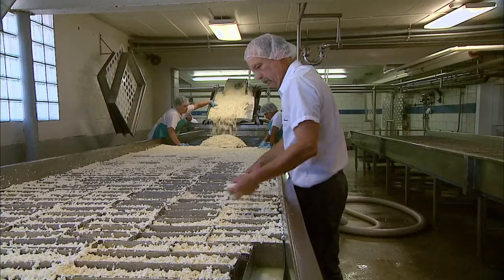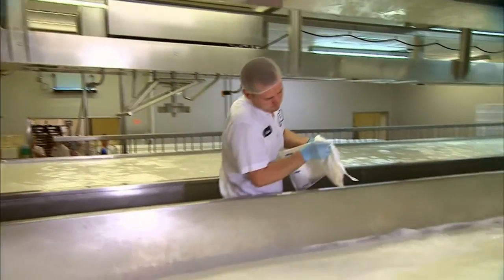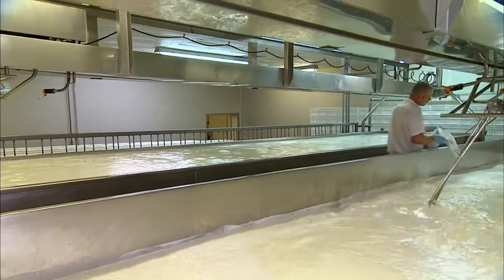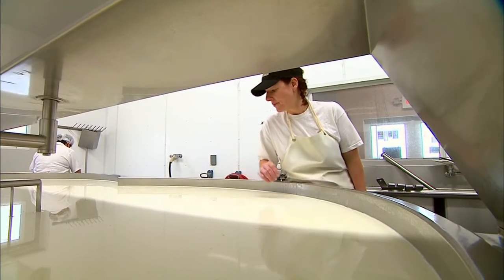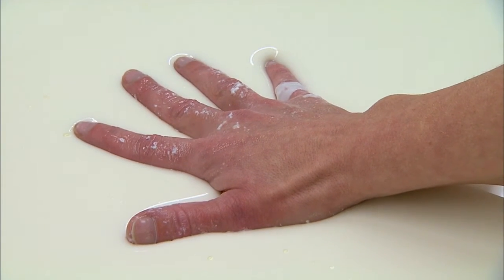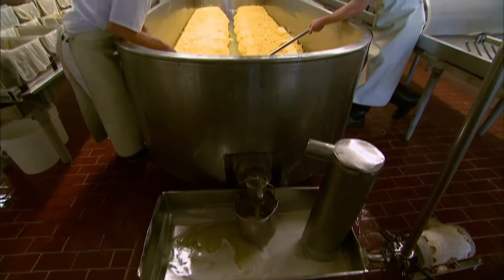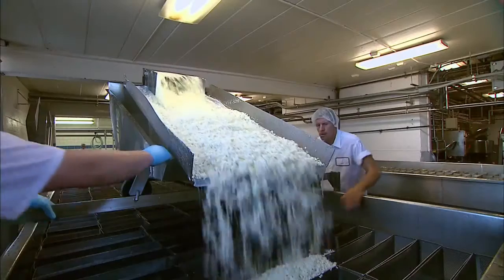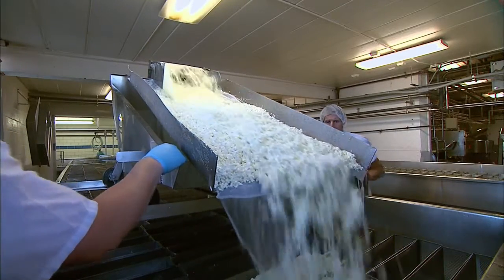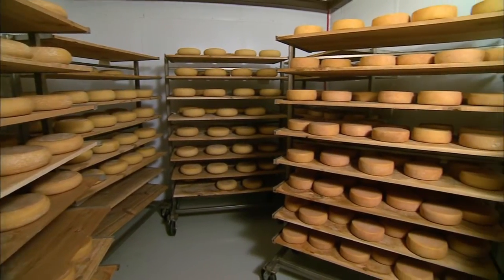Wisconsin cheesemakers craft over 600 varieties, types, and styles of cheese. Cheese is made with milk by adding special cultures and enzymes to it to get it to thicken. Cultures give the cheese flavor, and the enzymes, called rennet, help make it solid. After it thickens, it looks like a big vat of milk gelatin — the milk has curdled, hence the name curd. The curd is then cut and stirred to release the whey, which is essentially water and liquid protein separated from the milk solids. The whey is drained and the curd is put into forms, allowing the cheese to take its shape. Cheese might then be aged in a temperature-controlled room before being delivered to stores.